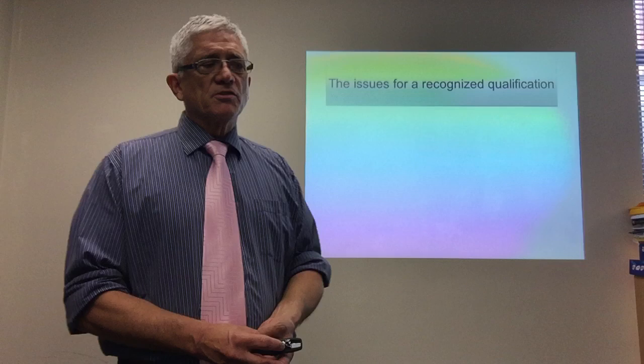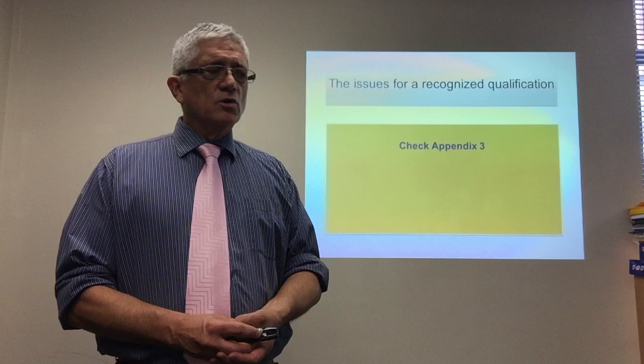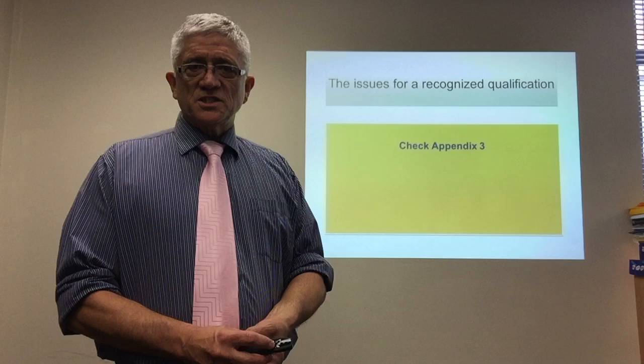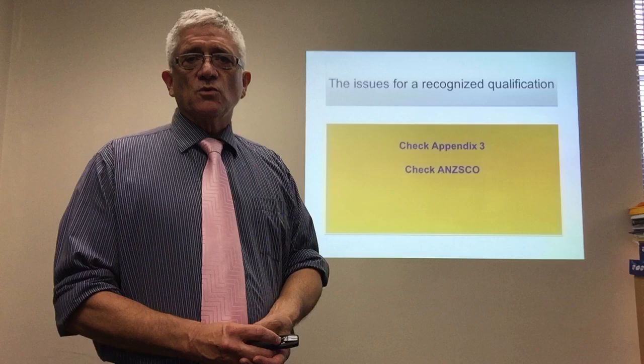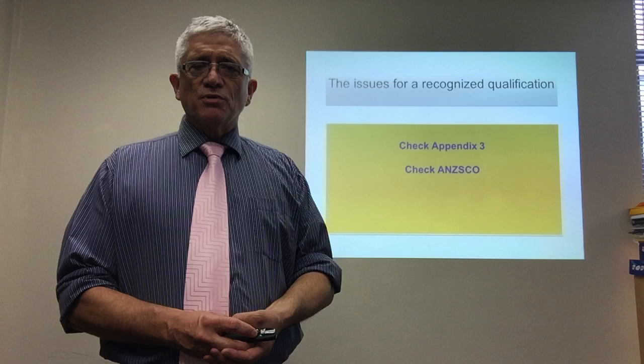However, you may have a qualification from overseas — from India, China, the US, wherever. You go to Appendix 3 if you want that qualification to be recognized. Appendix 3 of the Immigration Instructions lists all of the pre-assessed, pre-approved qualifications from around the world. If it's not in that list, you need to apply to the New Zealand Qualifications Authority — NZQA — and they will assess your qualification. Once you've had that qualification assessed, you need to check with ANZSCO and your job, because the occupations in ANZSCO also describe the appropriate qualification.